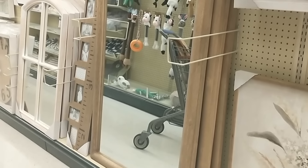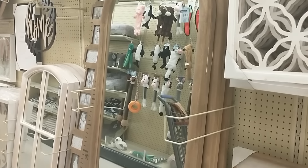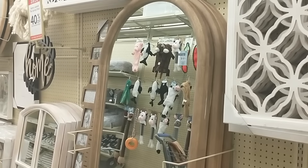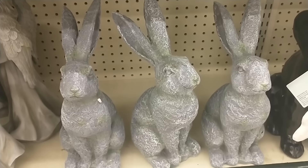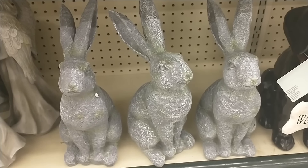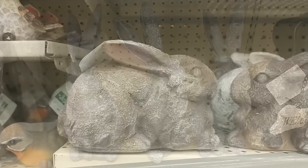I know this mirror is not necessarily a spring item, but I thought it was really beautiful. I love the light wood tone of the frame and how large it was. After checking out the mirror section, I headed over to the little odds and ends section where of course they have such adorable little figurines that will help you enhance your spring decor.